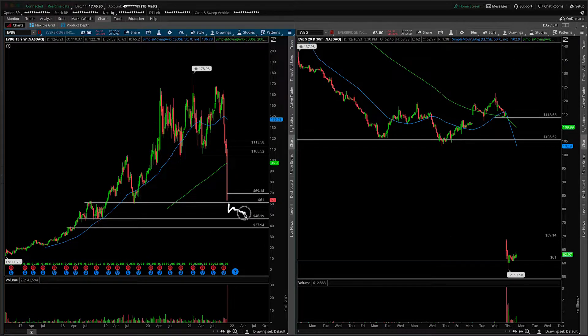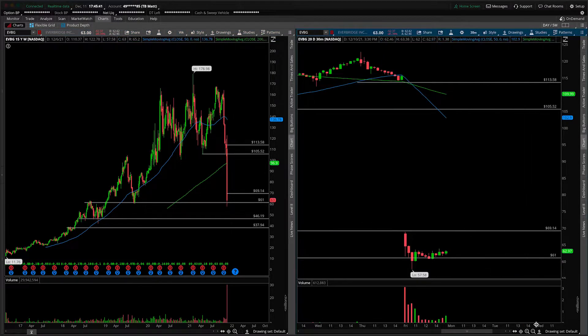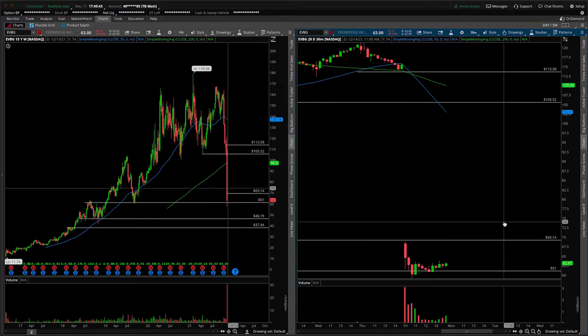I'm sure there will be intermediate levels in here — this is a weekly chart now on the left-hand side, so just treat it as a weekly. There's probably going to be some intermediate levels. With that out of the way, let's take a closer look at the 30-minute intraday time frame session to see what else we can learn about the stock.